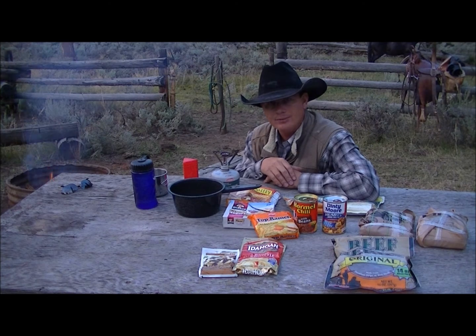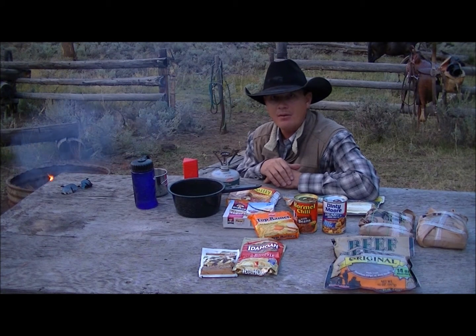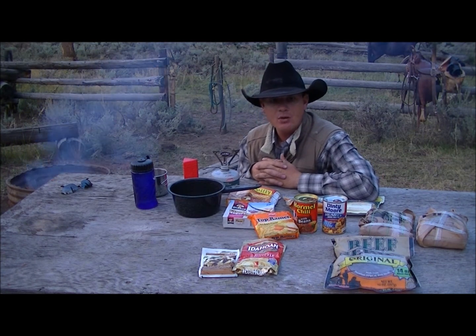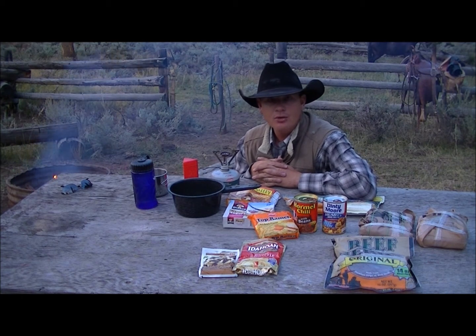Hi folks, this is the Adventure Cowboy. The question has been asked: what kind of food do I pack when I'm in the backcountry, whether I'm walking around hunting with a backpack on my back or whether I've got pack horses? The answer is in either case I don't like to pack a cooler.